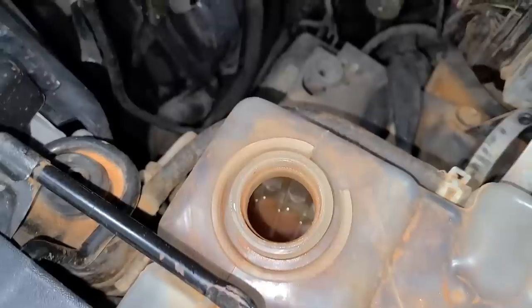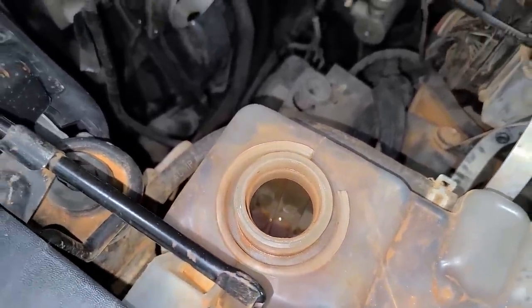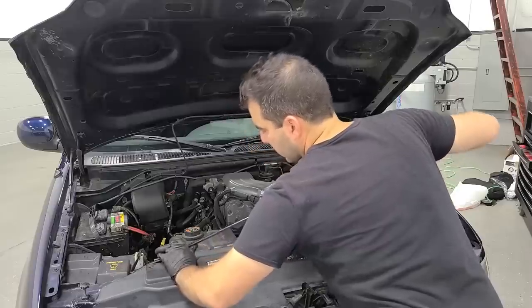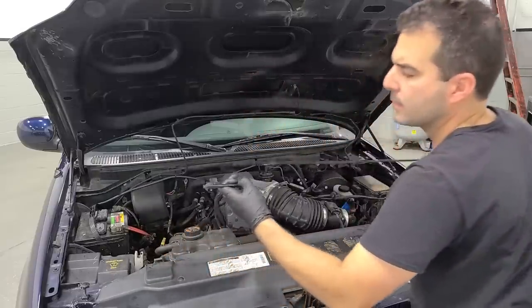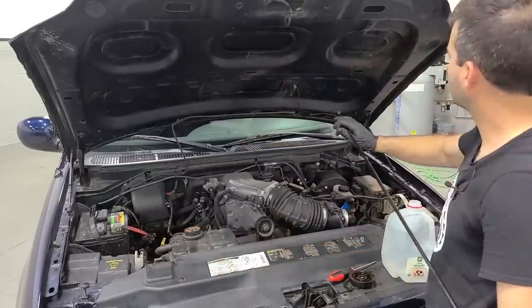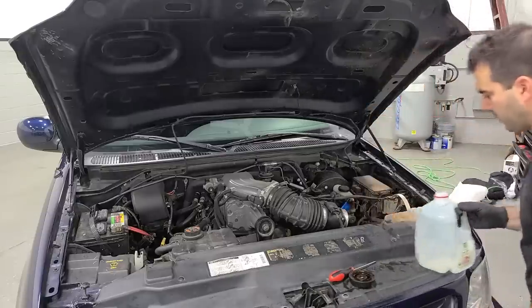Made in India. Of course this thing is empty, so let's fill it up and we'll see if there are any external leaks, though I highly doubt we will. What is this thing under the hood? Is this something to do with the spare tire? I've never owned a Ford F-150 — let me know in the comments.